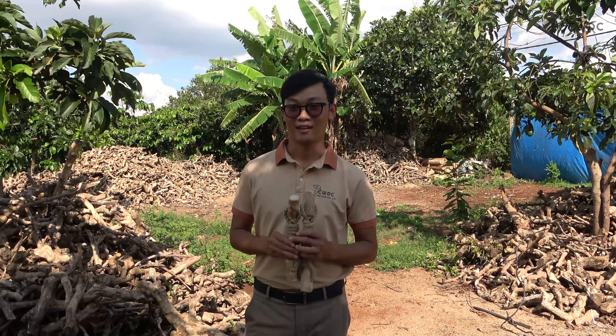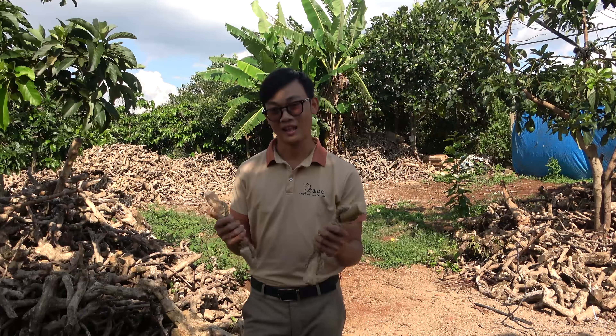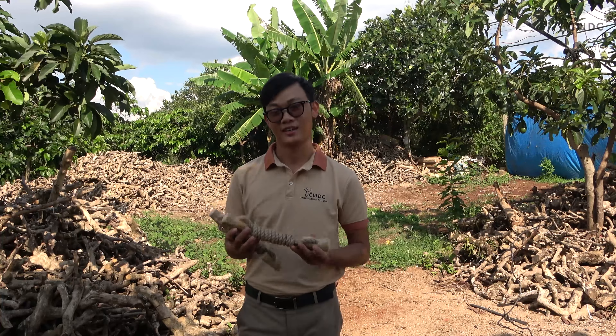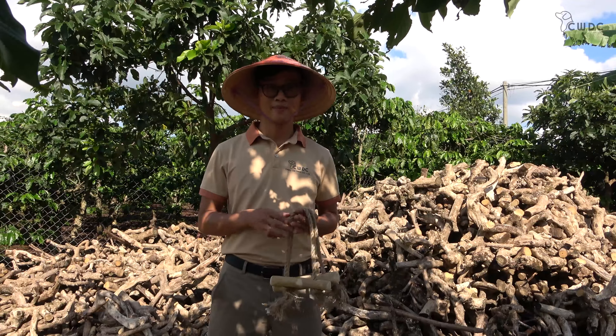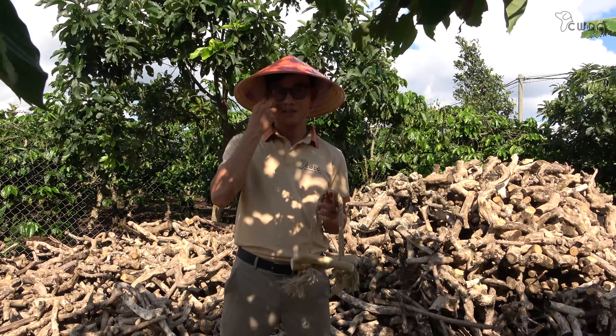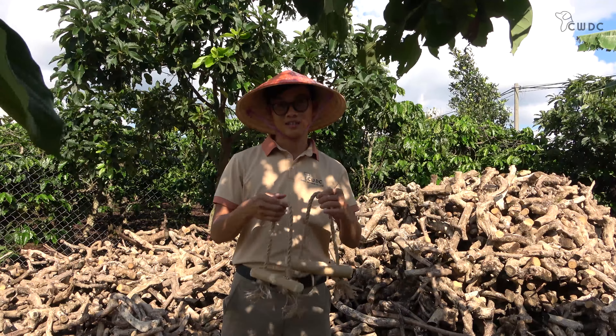Functionality: Another key difference between these two toys is their functionality. The coffee wood chew is designed primarily for chewing and promoting good oral health in dogs. It provides a safe and satisfying chewing experience and can also help to reduce destructive chewing behavior. The coffee wood rope toy, on the other hand, is designed for both interactive play and chewing. It's perfect for encouraging the relationship between dog owners and their furry friends, as well as the partnership between pets.